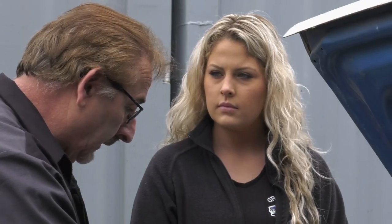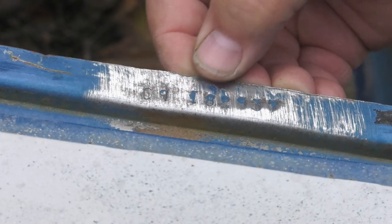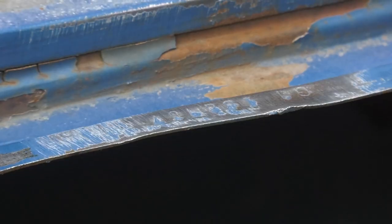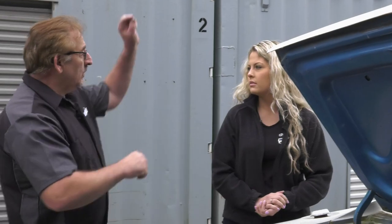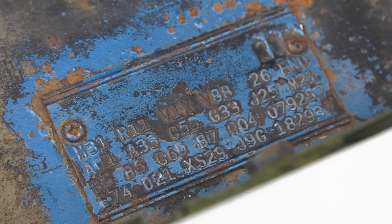So now we know: the trunk lip hidden numbers spent their whole life under the weatherstrip and match the radiator support, which matches the fender tag that doesn't look like it's ever been off, which matches the dash VIN. From the nomenclature standpoint — we're golden. I'm going to have Doug raise it up so we can look at the undercarriage markers that also tell you this car left the factory designed to be a Hemi car.